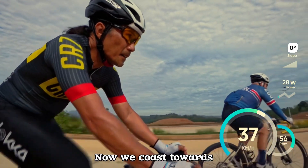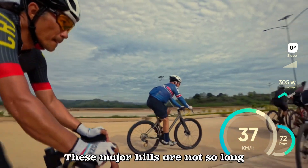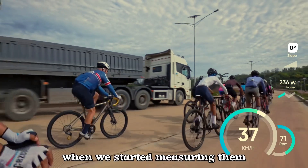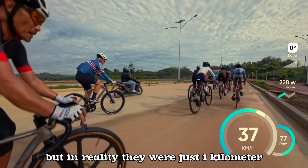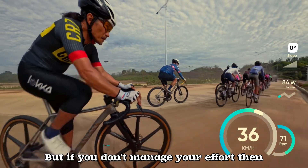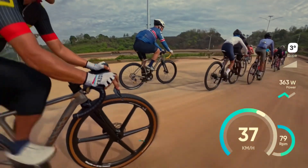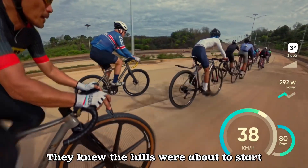We coast towards the start of the major hills. I was really surprised when we started measuring them — they felt like five kilometers long, but in reality they were just one kilometer or 800 meters long. But if you don't manage your effort, they would feel like forever. The boys started to ramp up the speed as they knew the hills were about to start.